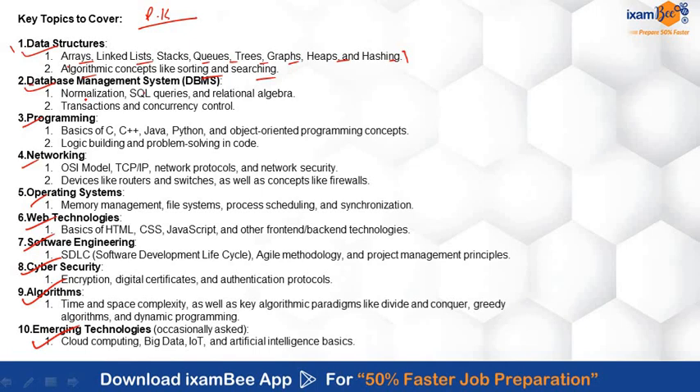In DBMS, there are questions from normalization, SQL queries, relational algebra, and transaction control and concurrency control. For programming languages, you must have the basics of C, C++, Java, and Python, and you must be familiar with object-oriented programming concepts.